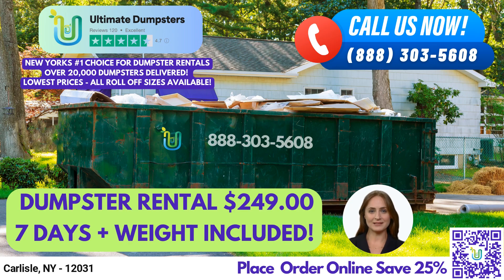One of the many benefits of using Ultimate Dumpsters in Carlisle, New York, is that we offer roll-off dumpsters in all sizes, including 10-yard, 12-yard, 15-yard, 20-yard, 30-yard, and 40-yard. Our flexible and affordable pricing options make it easy to find the perfect dumpster for your specific needs.